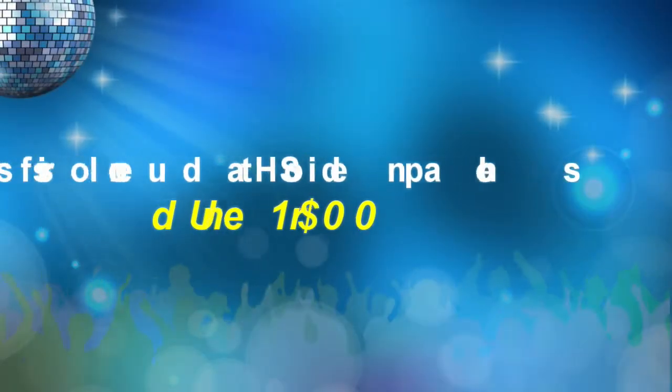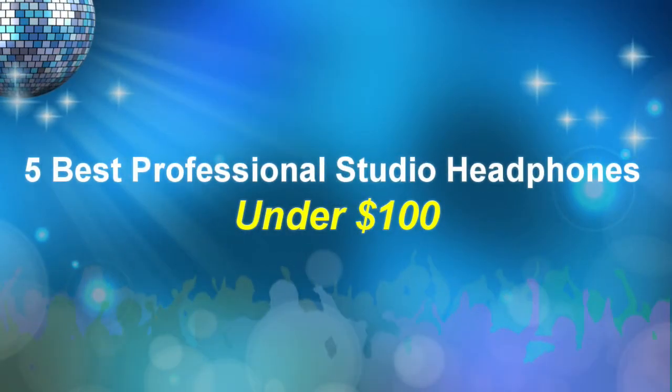Welcome to PowerCode Music. Today we are going to talk about 5 best professional studio headphones under $100.